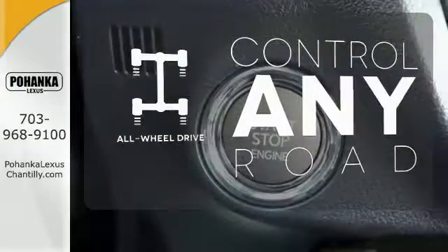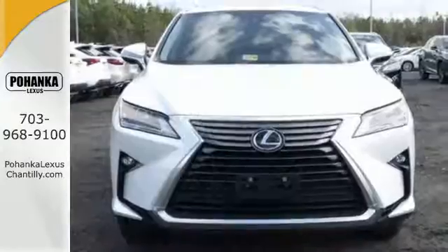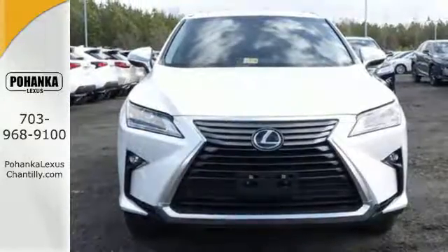All-wheel drive allows you to master any road, any time. This is a luxury SUV that's worth a second glance. Check it out today.